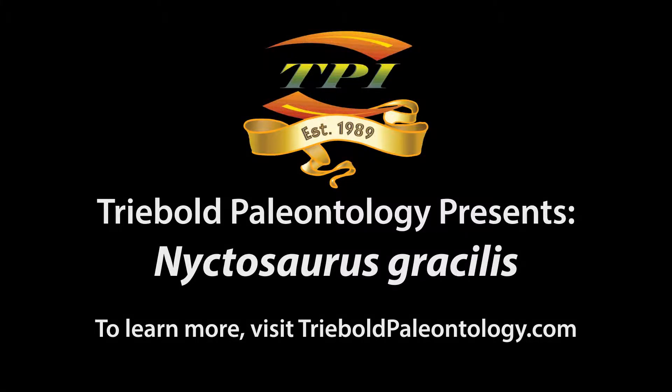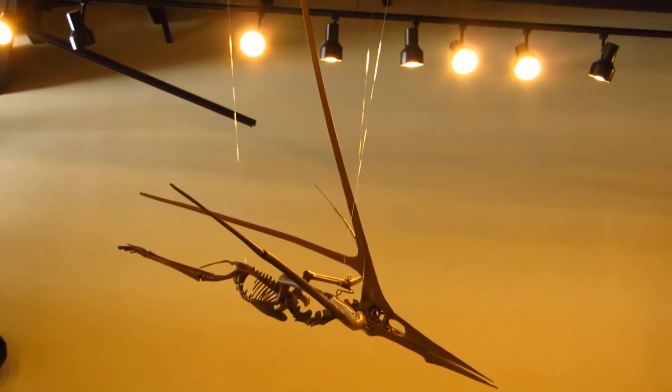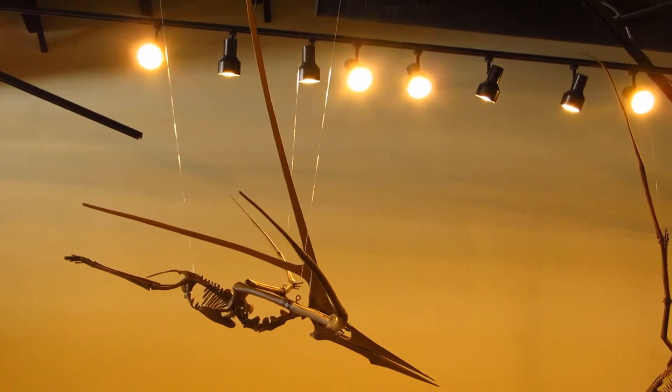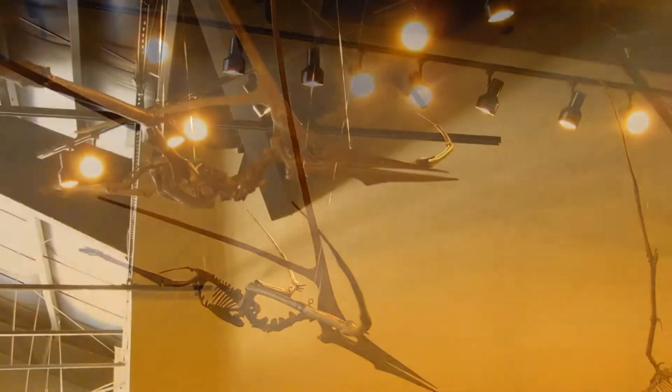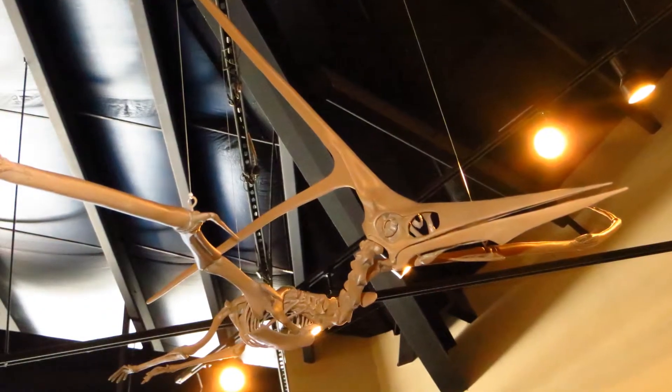Trebold Paleontology offers a peerless selection of pterosaurs from around the world in its catalog of casts. Here, for example, is the rarest of Niobrara pterosaurs: Nyctosaurus. Found exclusively in the late Cretaceous deposits of the western interior seaway of North America, Nyctosaurus was a relatively small piscivorous pterosaur.